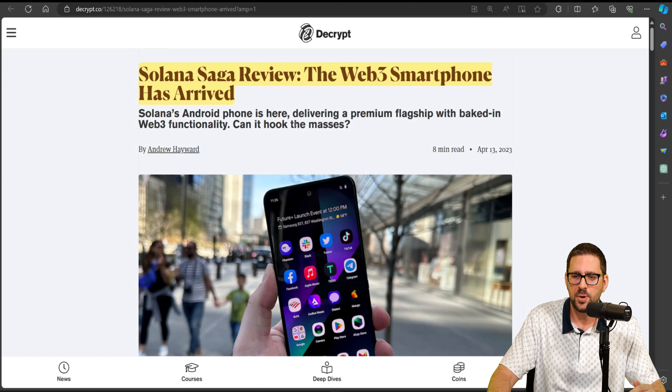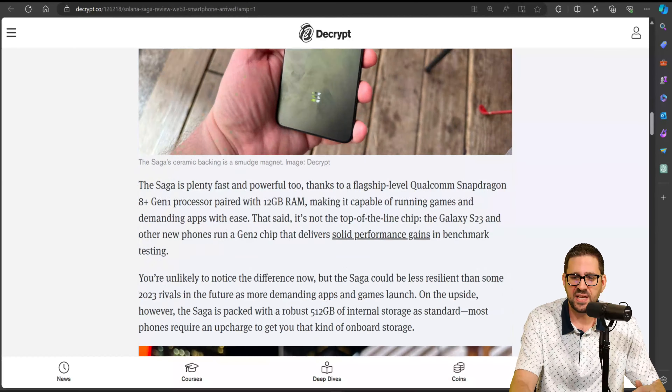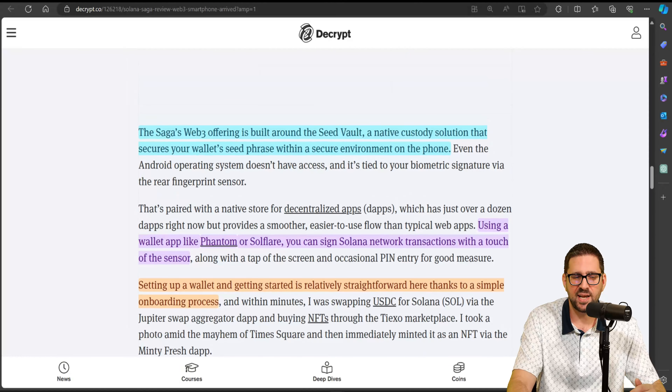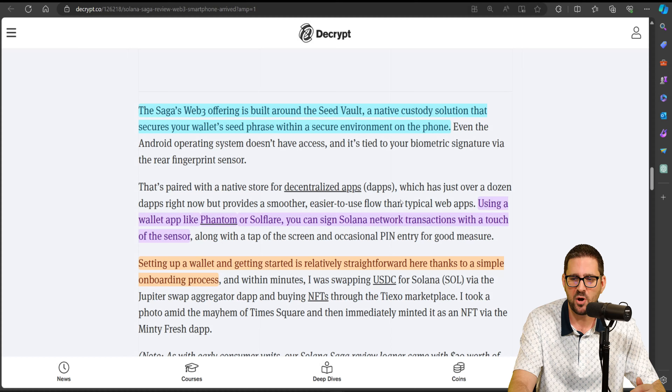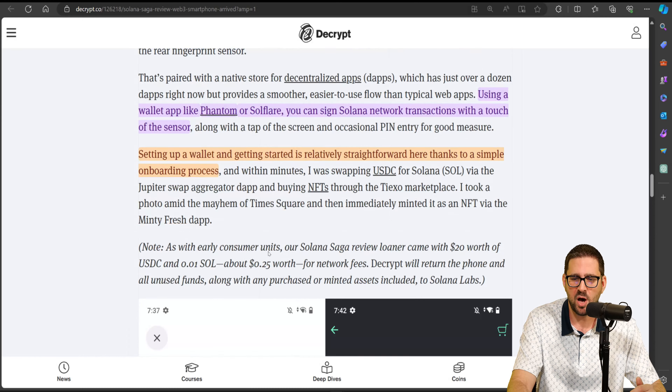You can see here the Solana Saga review. The Web3 smartphone has arrived. It's a capable, powerful phone with native secure wallet functionality that feels tight and intuitive. The Saga's Web3 offering is built around the Seed Vault, a native custody solution that secures your wallet seed phrase within a secure environment on the phone. Using a wallet app like Phantom or SoulFlare, you can sign Solana network transactions with a touch of the sensor on the phone.